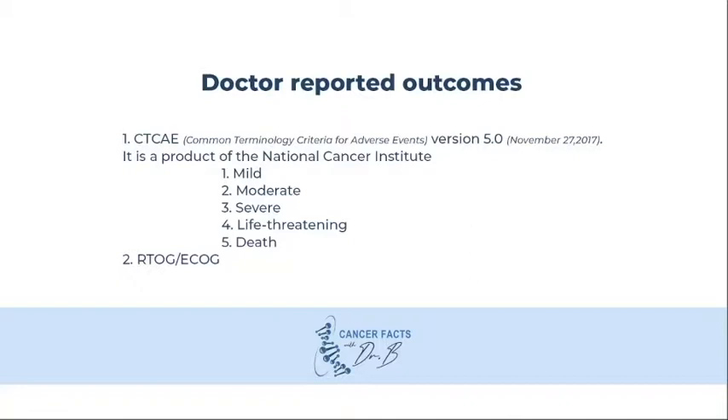There are two general ways side effects are reported: doctor-reported outcomes and patient-reported outcomes. The best, of course, is to report both. However, there can be bias. For example, if the doctor is asking the questions, patients will typically under-report the side effects because they don't want to offend the doctor who delivered the treatment. This is called response bias.